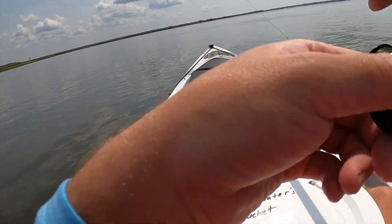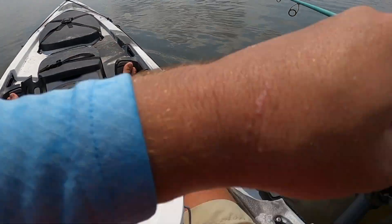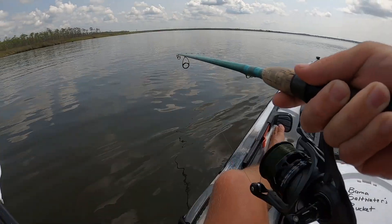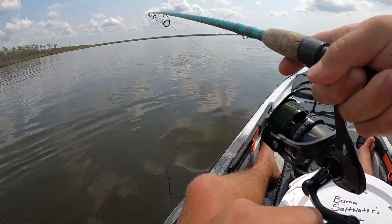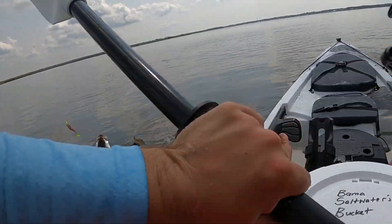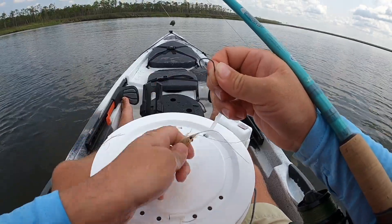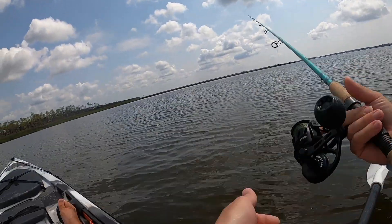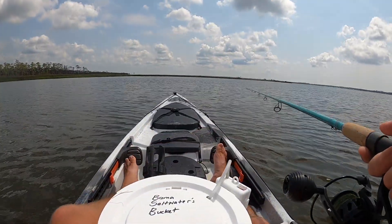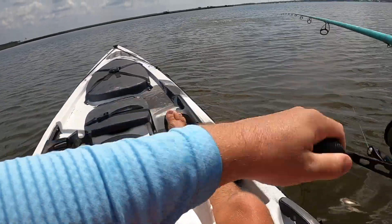Oh, got something on the DOA — I think it's a speckled trout. Is it a little trout? Yeah it is, sweet — and he came off. I'm going to throw a shrimp on the popping cork and see if one will eat it. Oh, there's a good one — dang, it came off again. Look at it freaking jumping like crazy.